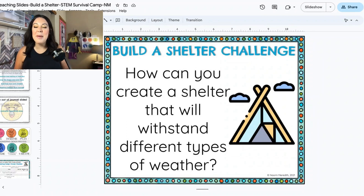Hello there. I am Ms. Meredith and I am so excited for you to be here for STEM Survival Camp. And in this challenge, this is a very, very special one.